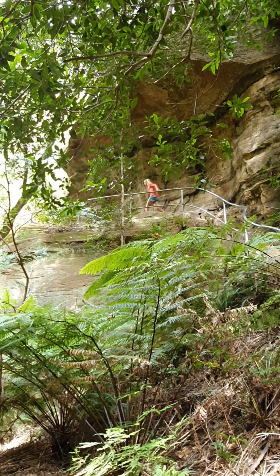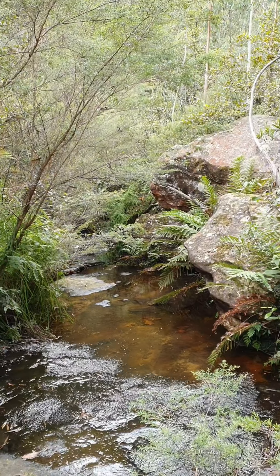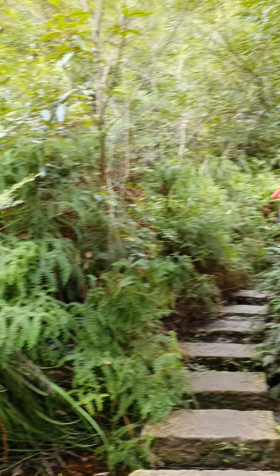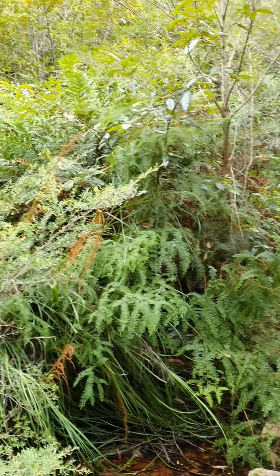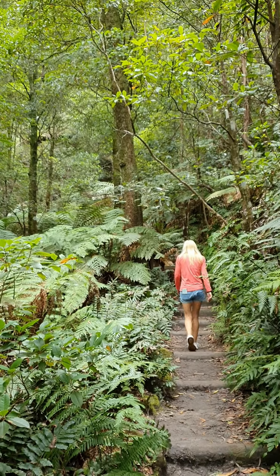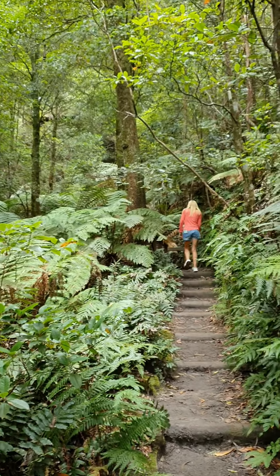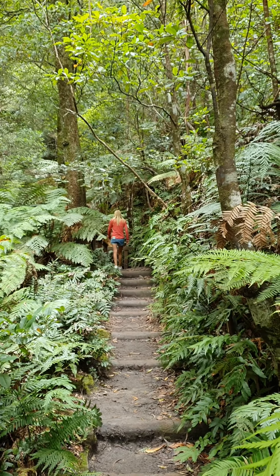It'll be great on a warm day. That's probably the old bridge. Starting to close in again, back to the ferns. Absolutely magic walking trail.